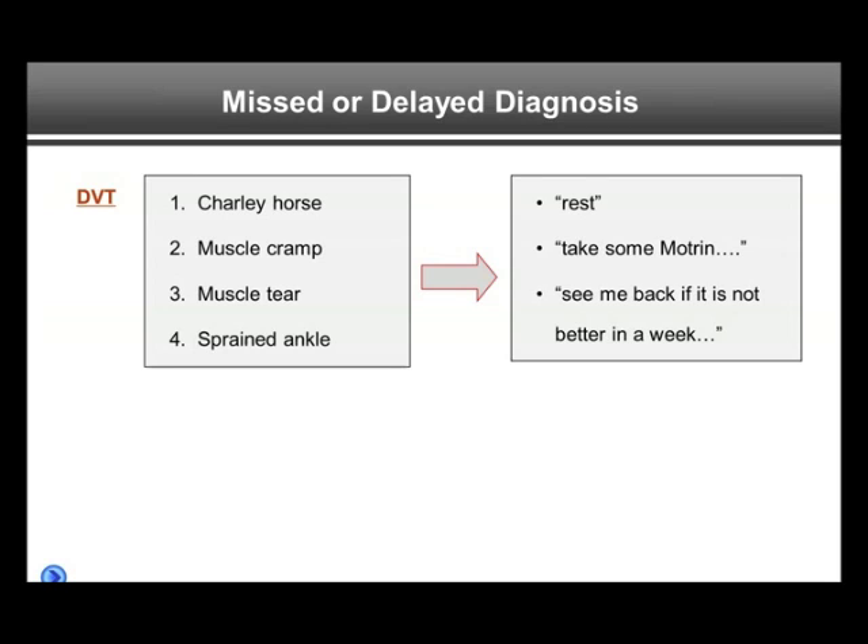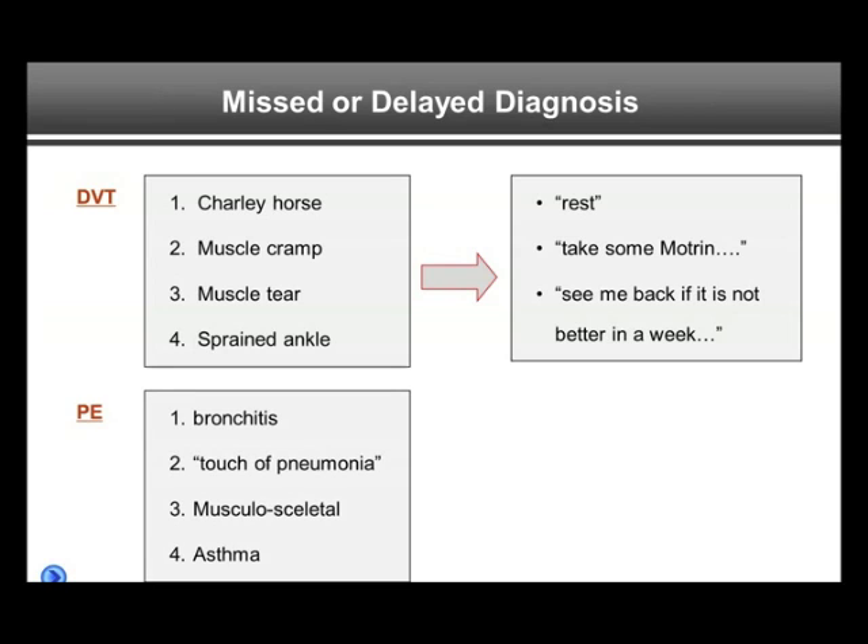The advice may be given wrongly to just rest and take it easy, take some Motrin, see me back if the symptoms have not gone away in a week. And if the patient really has a DVT, this can be detrimental because the PE may happen in the next week, and in the worst outcome, the patient may die from the PE.